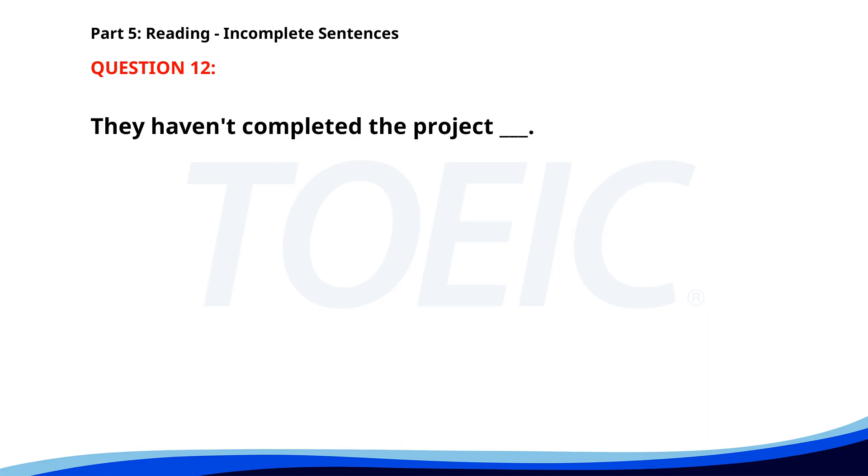Number 12. They haven't completed the project ___. A. Yet. B. Any more. C. Already. D. Still. The correct answer is A: Yet.